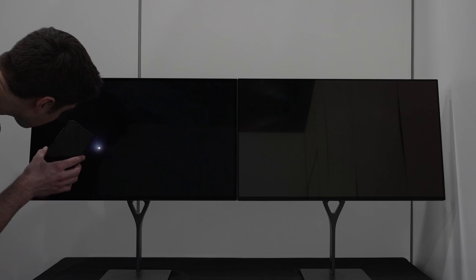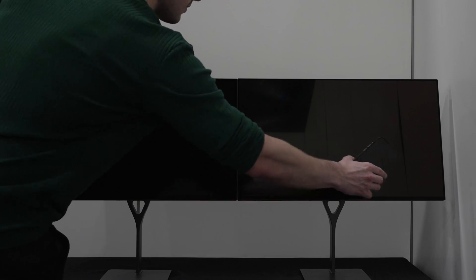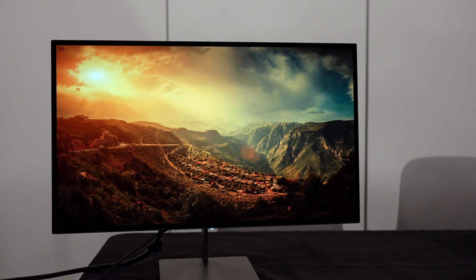As exciting as this display is, the one I'm actually most hyped for this year is their 32-inch variant, because it will be using LG's new 4K 240Hz OLED panel with their latest RGWB sub-pixel layout, which will benefit even more from a Gorilla Glass coating.